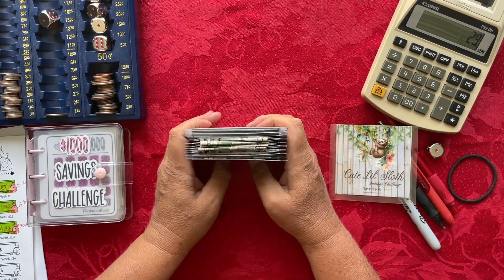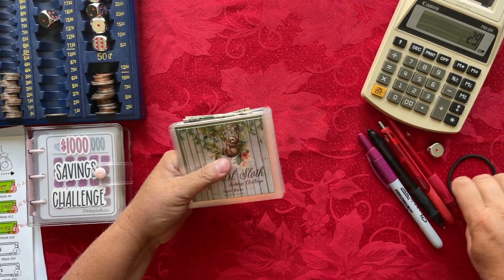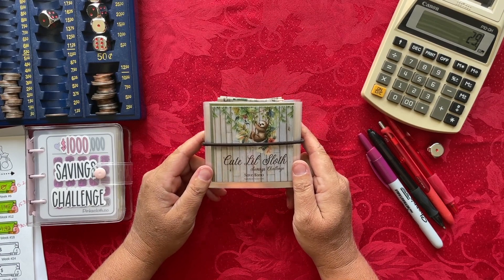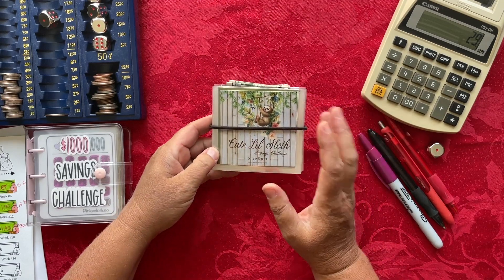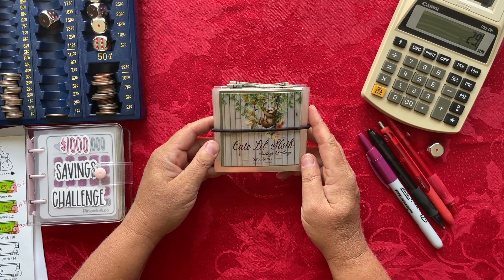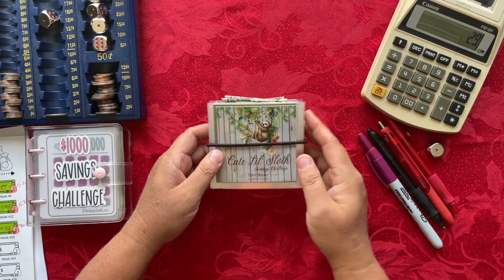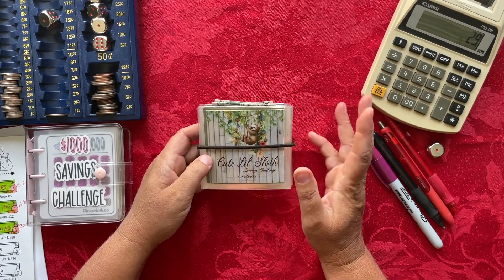I do have these sets already laminated in my Etsy shop at TracyMonster Savings for those who don't have time to craft them or don't have a laminating machine. If you do like to craft them yourself, you can also purchase a cheaper digital instant download, print the designs from your own printer, or have them printed at Staples or Office Depot.